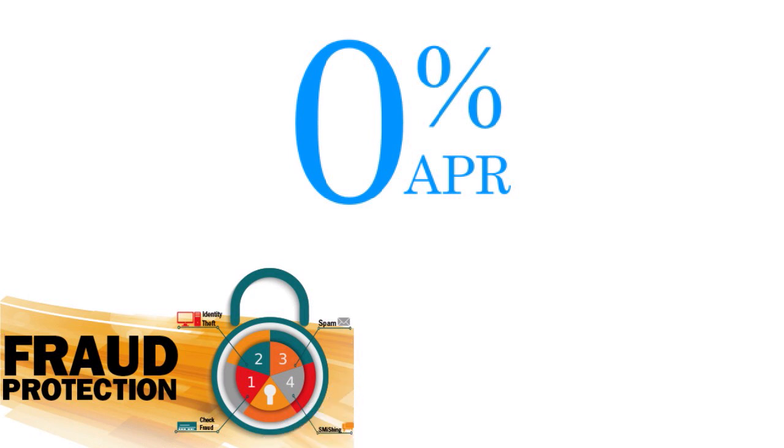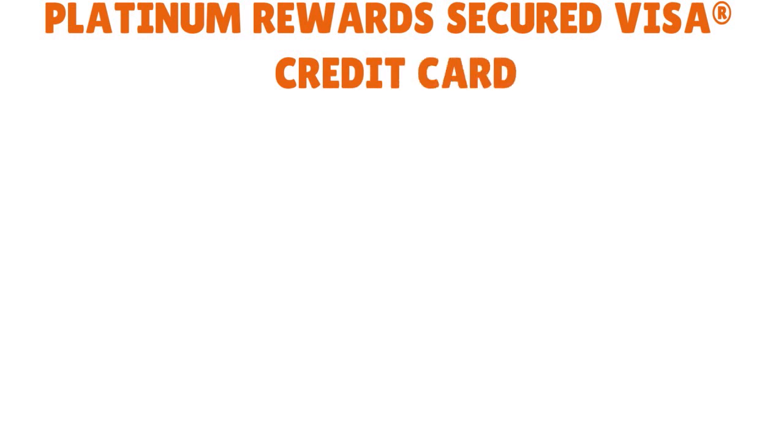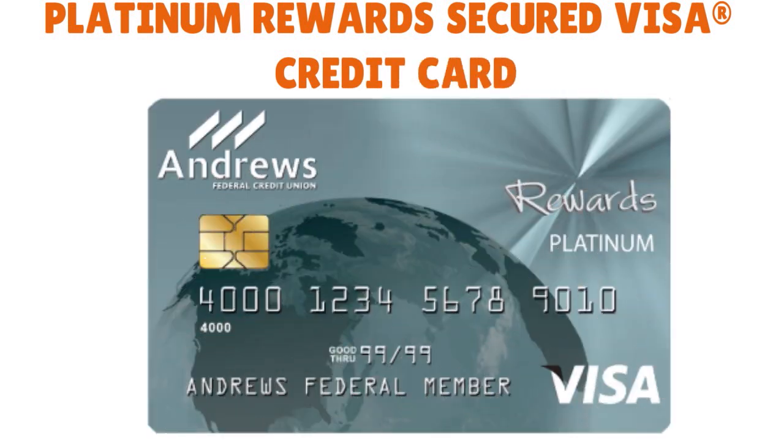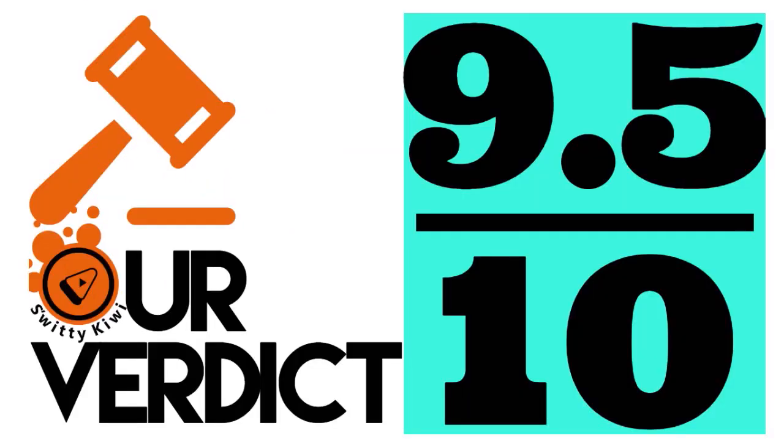And last but not least, they have a secured card: the Platinum Rewards Secured Visa Credit Card. You start with a $500 security deposit — this is great for those who want to build or rebuild credit. Andrews FCU is a great institution and a great credit union, scoring 9.5 out of 10.